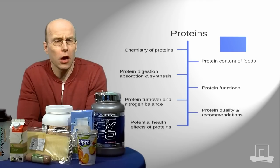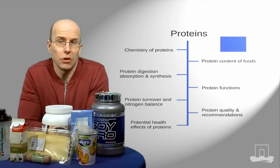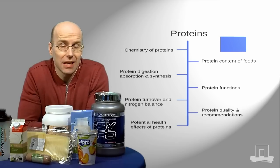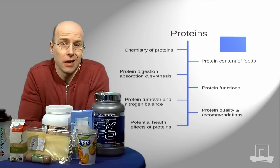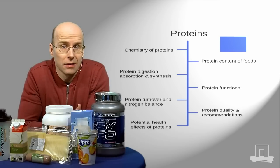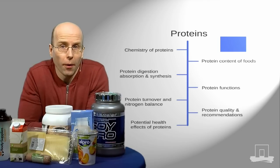Now as was true for the other macronutrients, it's important to know how dietary protein is digested and how it's taken up into the body. You will study animations that show what happens to dietary protein in our GI tract, and you will also learn what we actually need protein for.